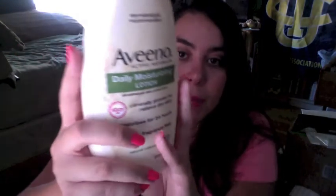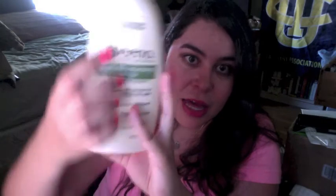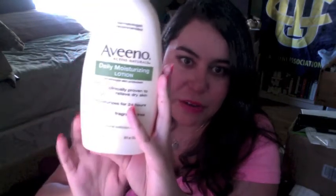It took me forever to go through it because I have so many other creams and moisturizers — this Aveeno one just took me forever to get through. I did repurchase this, but I bought the one with the SPF 15 in it, and I've been using that in the mornings. It's the same formula and it feels the same — I just think if you're going to get SPF in it too, two for one, then why not?